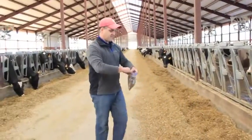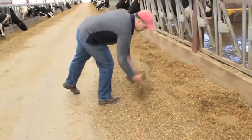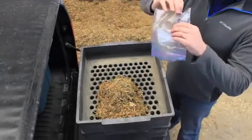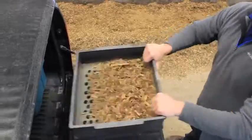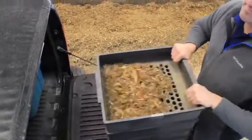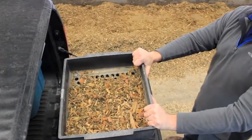We want to sample in a few places so we can get a representative sample of the bulk. We'll take the TMR sample, dump it at the top of the particle shaker box, spread it around a little bit, and then we shake it. We go five times, turn it, go five more times, and then go around a total of two times around the whole box.